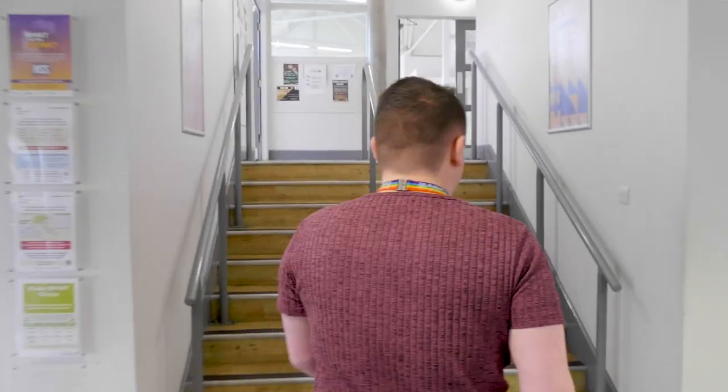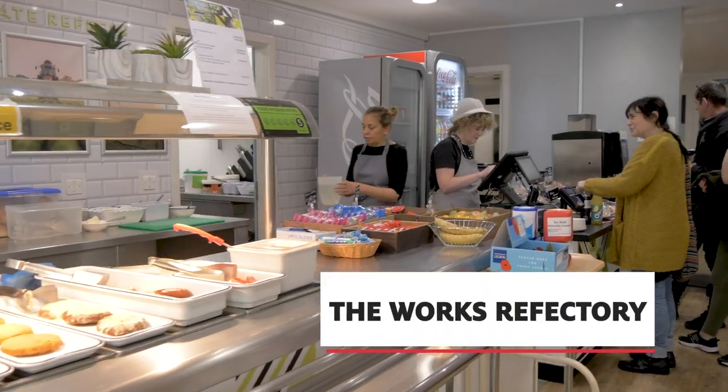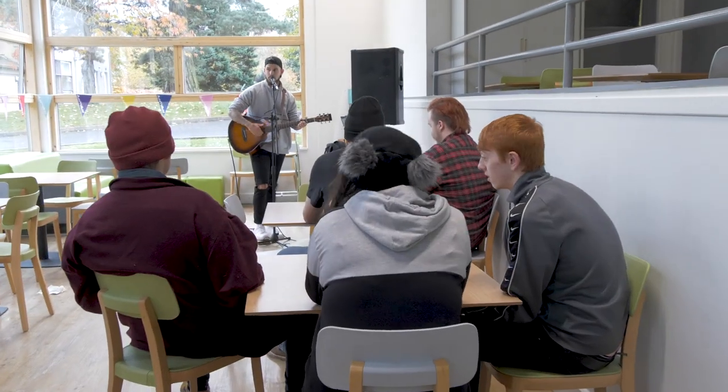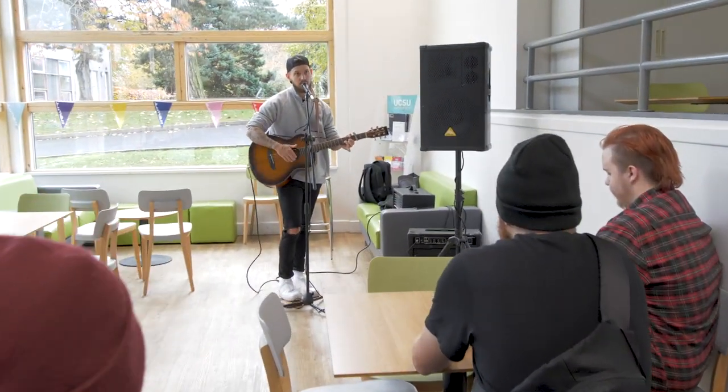We're going to head on up to our refectory. Our refectory here at Brampton Road is the perfect place for you to catch up with your friends, have a Starbucks coffee. It's also got our Sanix Theatre box office as well, so you can purchase tickets.